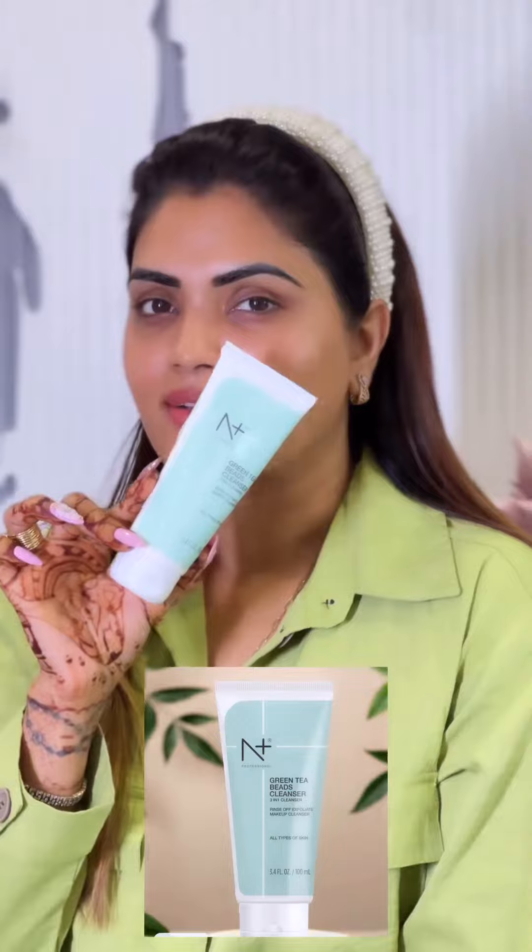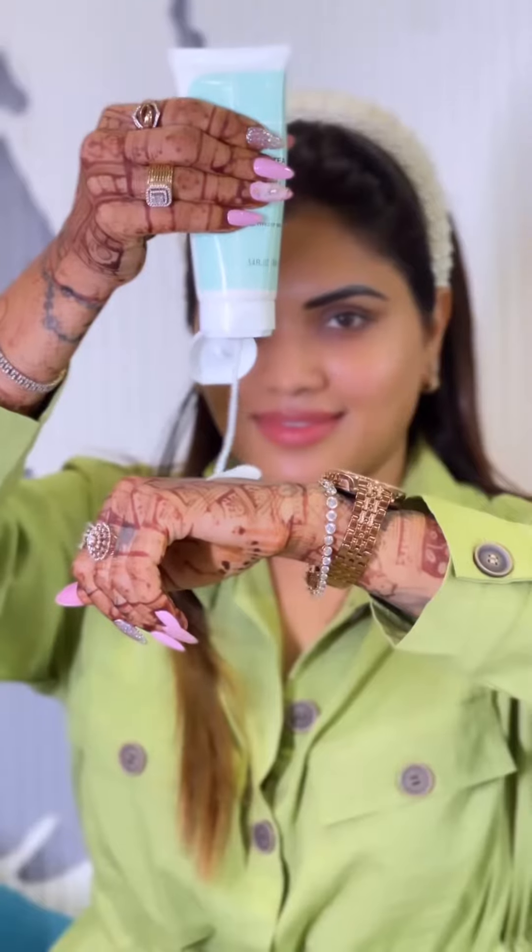I am using N Plus Green Tea Beads Cleanser. This cleanser works in three ways: first, rinse off; second, exfoliating; and third, makeup cleanser.